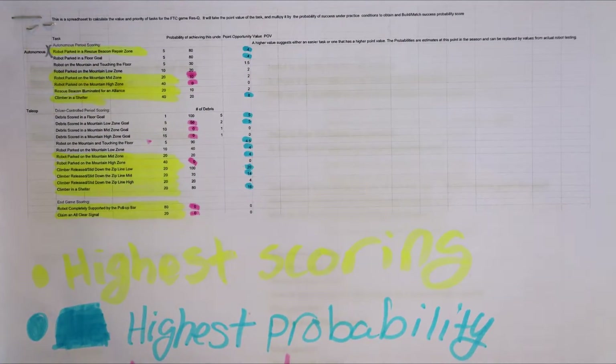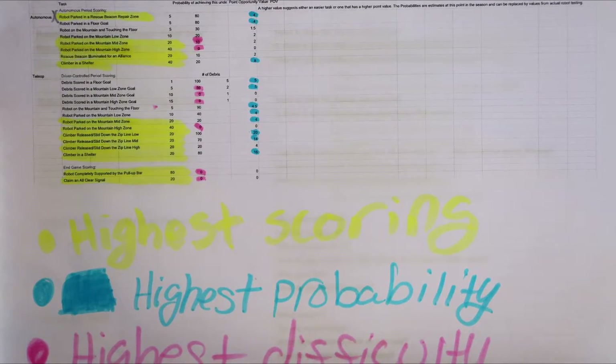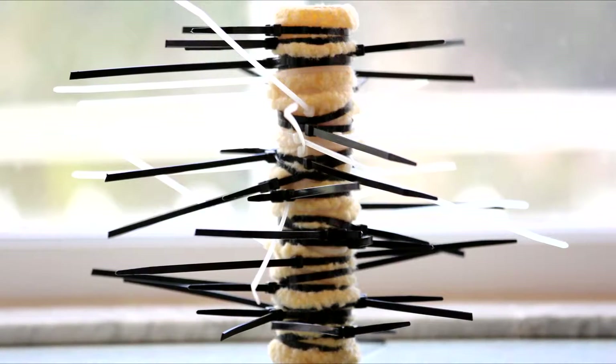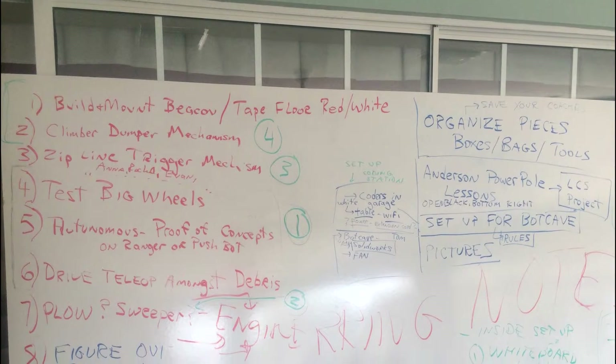Our team has developed a creative approach to robot control and success in our game strategy. Our first obstacle was to move around the field during Autonomous without block hindrance. We used paint rollers to push blocks out of the way, making room for the tracks and increasing the accuracy of our Autonomous.